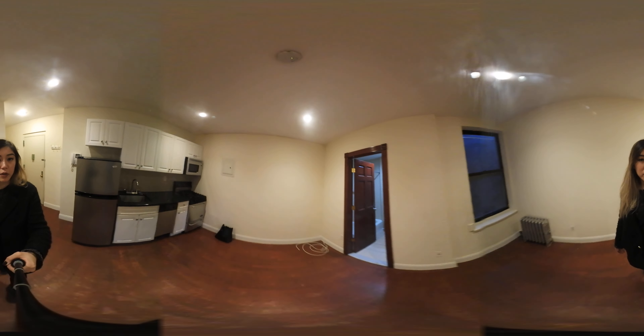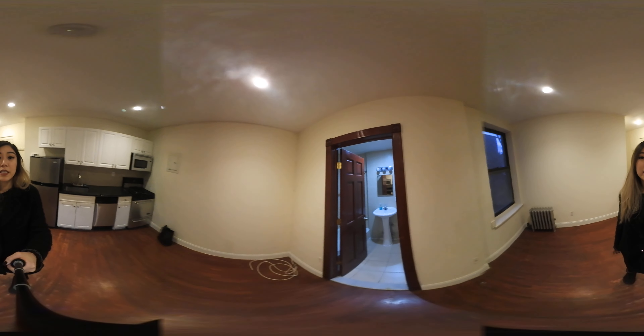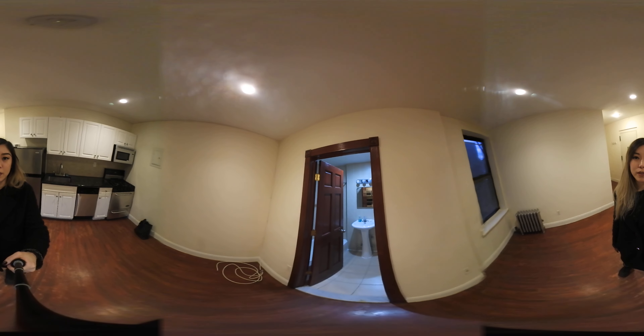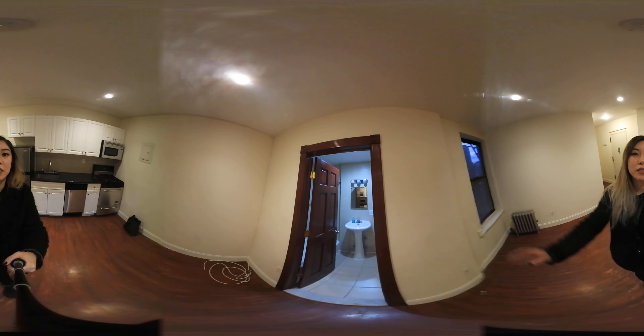If you have any questions or would like to see this apartment or similar units in the area, please contact us. Our contact information is below. Thank you for watching this video and see you next time.